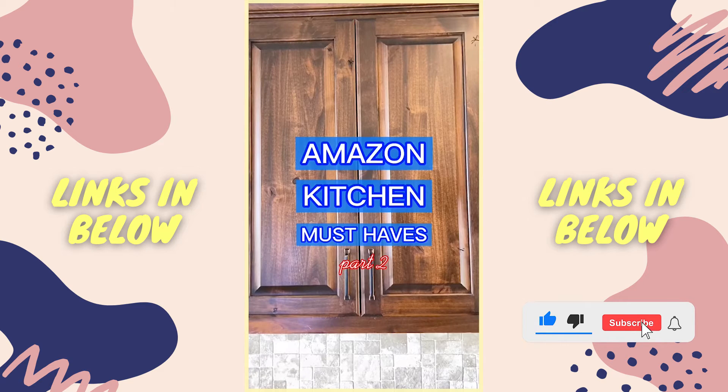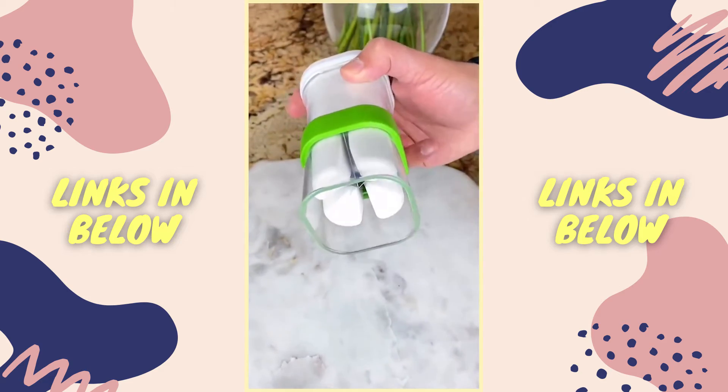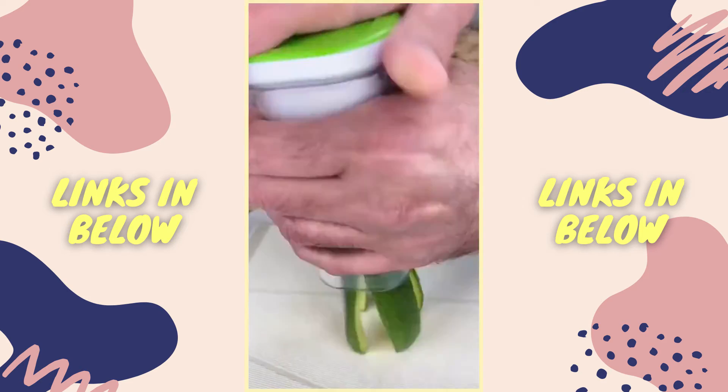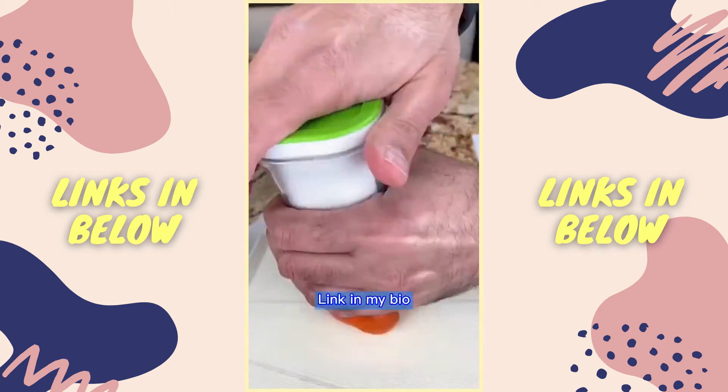Amazon kitchen must-haves part two. This is my handheld veggie cutter and it's perfect for easily cutting veggies into quarters. It's safe, easy to use, and works in a matter of seconds. This is great for meal preps, salads, and veggie platters and will save you a lot of time. You can grab the link in my bio.